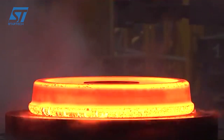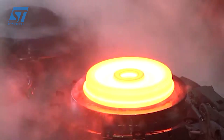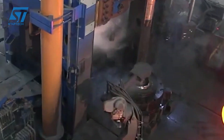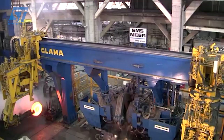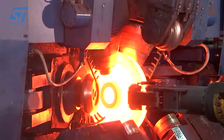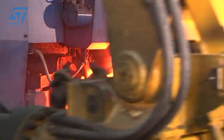Quality control is deeply embedded in Luchini RS's manufacturing process. In-process monitoring systems with sensors and data acquisition continuously track critical parameters like pressure and temperature, enabling immediate adjustments to maintain consistency. Following forging, each wheel undergoes rigorous non-destructive testing (NDT) using advanced techniques such as ultrasonic testing, magnetic particle inspection, eddy current testing, and automated visual inspection. These methods ensure the detection of any internal or surface flaws without damaging the wheel, guaranteeing structural integrity and safety.